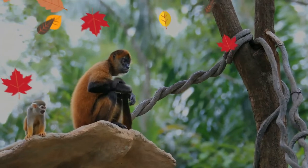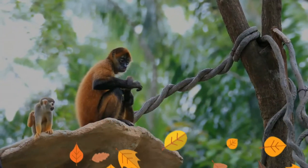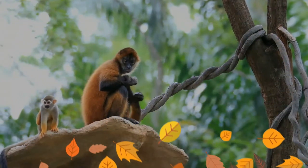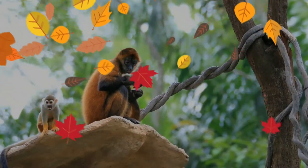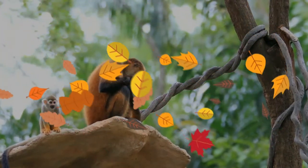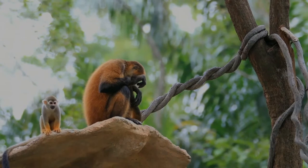Its arms and legs are long and slim — the arms are about 25% longer than the legs. The thumb is only vestigial, but the fingers are long and strong, making the hands hook-like. The long arms and hook-like hands allow Geoffroy's spider monkey to brachiate, that is, swing by its arms beneath the tree branches.